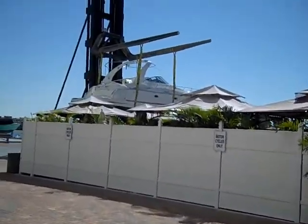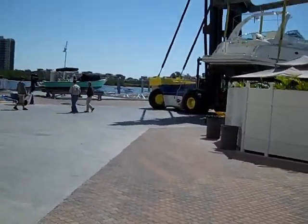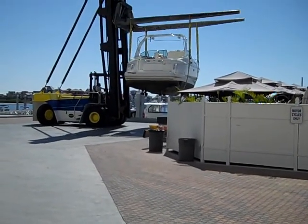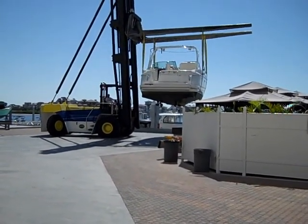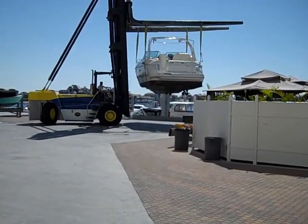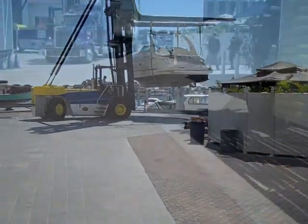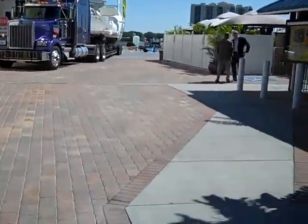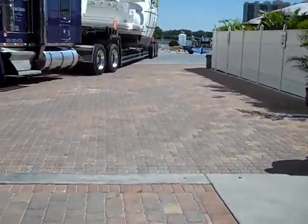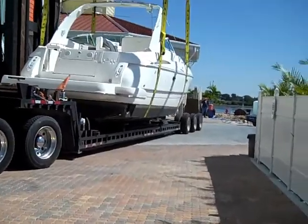Here is some video of them getting ready to prepare to load it on the truck. We're getting the truck ready to come in. The boat is being loaded on the truck as we speak and she is getting closer and closer to coming to you.